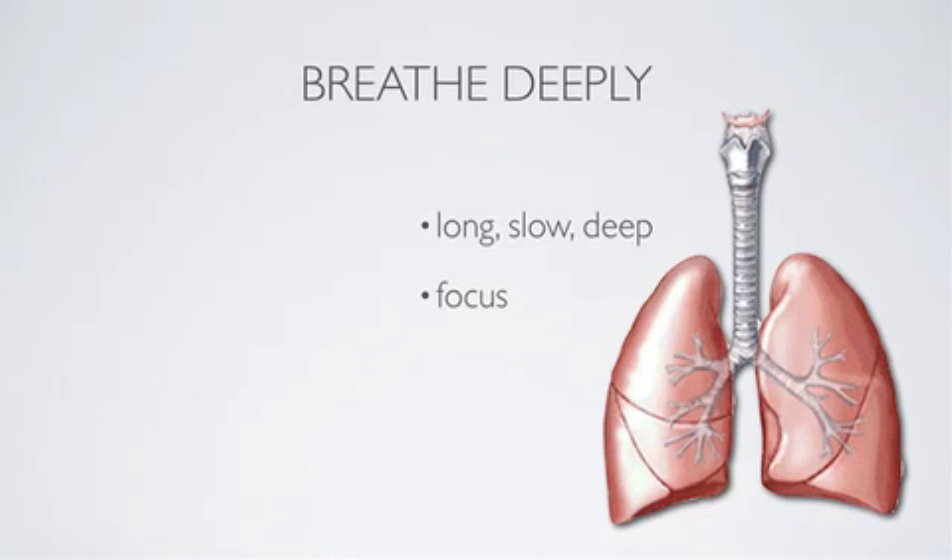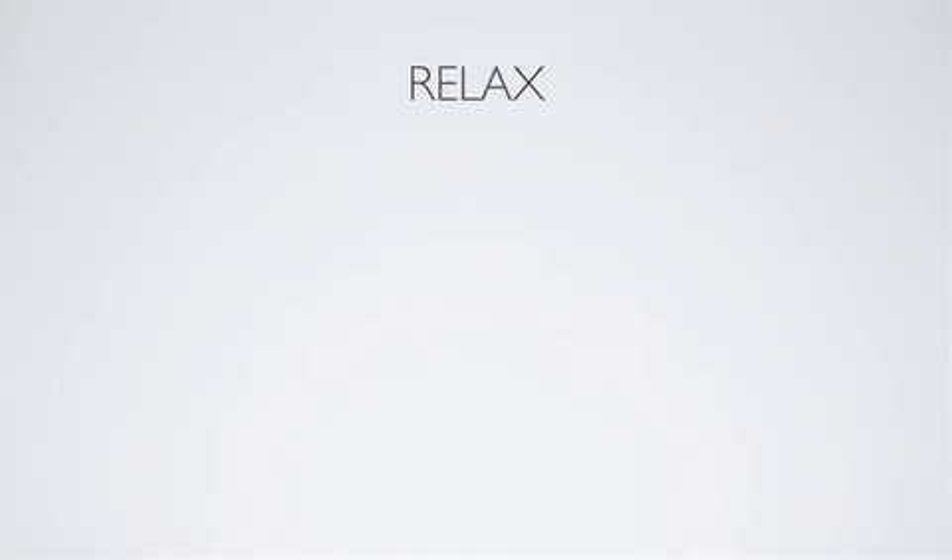Then breathe out — exhale through your mouth for eight seconds. That works really, really well. When you feel your muscles tighten, try to slowly relax each muscle one at a time. Tell yourself mentally that you're relaxing each muscle and talk yourself through it.